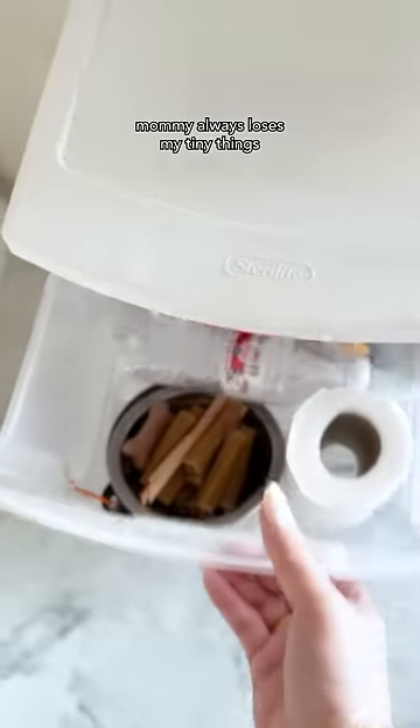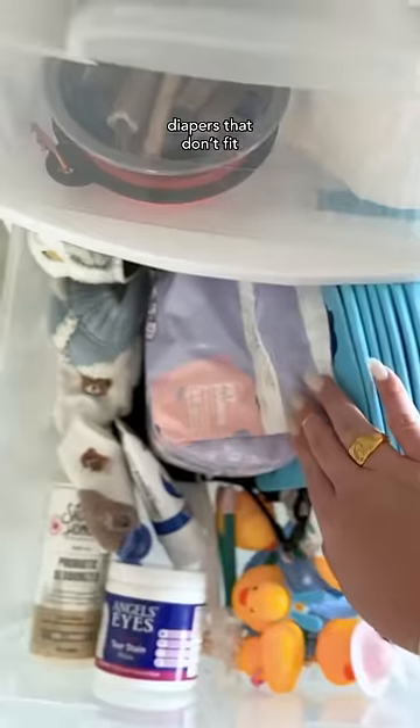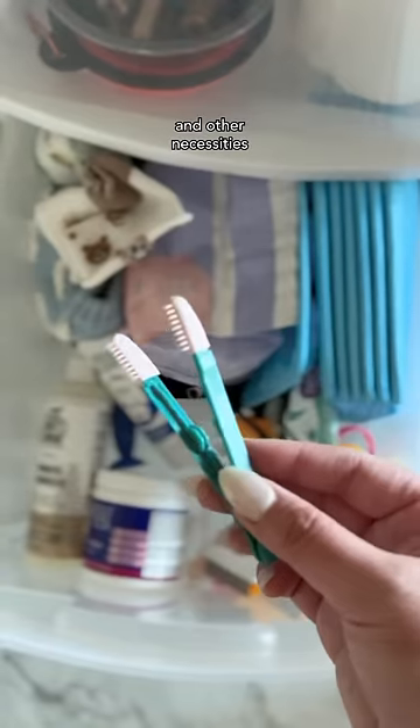Mommy always loses my tiny things, so she got me a reader storage where she keeps all my food, pads, diapers that don't fit, tear stain paste, applicator, my clothes aka socks, and other necessities.